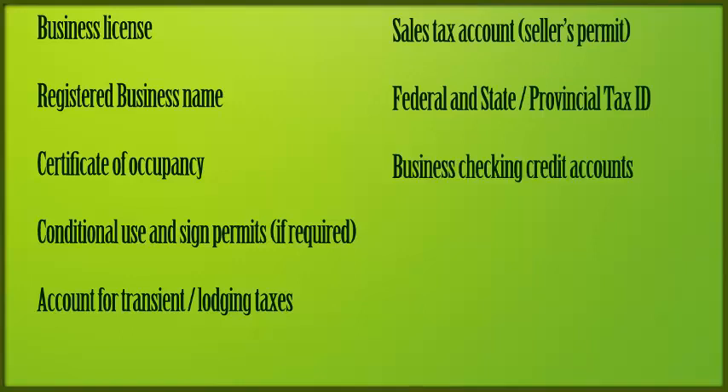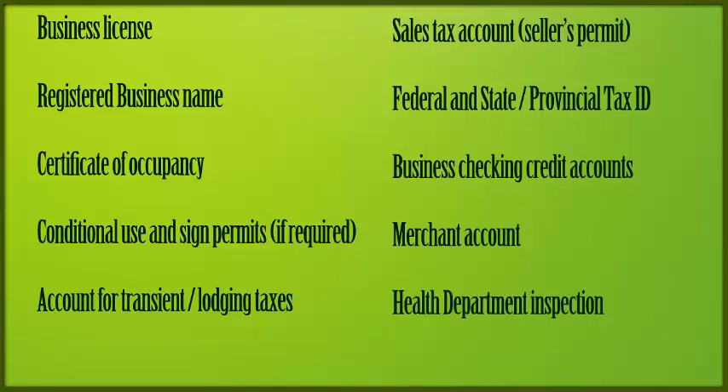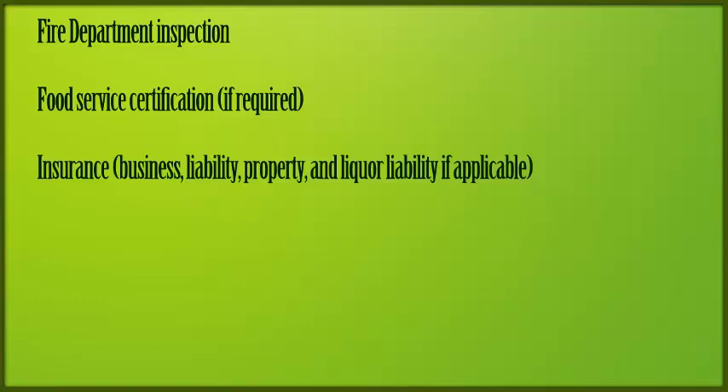Business checking account. A merchant account — this is to process debit or credit cards. A health department inspection. Fire department inspection. A food services certificate, if required. Insurance: business insurance, liability insurance, and property insurance.